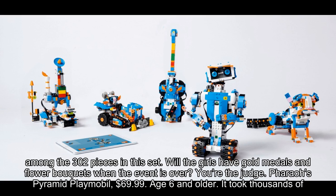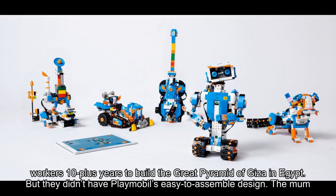Pharaoh's Pyramid by Playmobil, $69.99, age 6 and older. It took thousands of workers 10-plus years to build the Great Pyramid of Giza in Egypt. But they didn't have Playmobil's easy-to-assemble design.